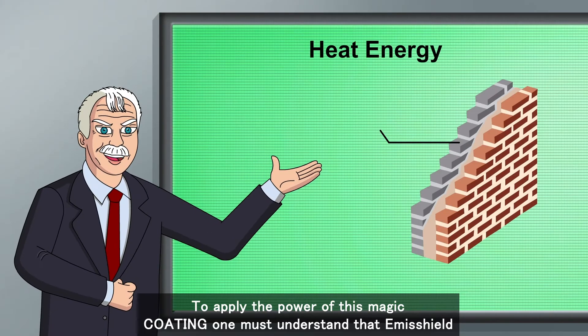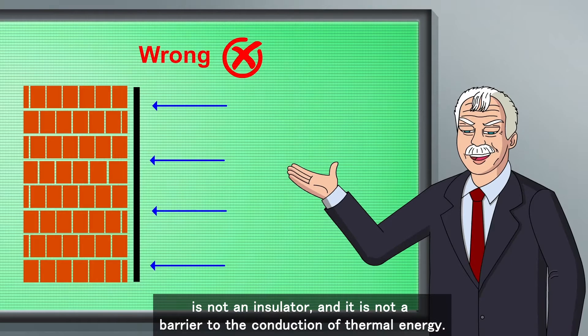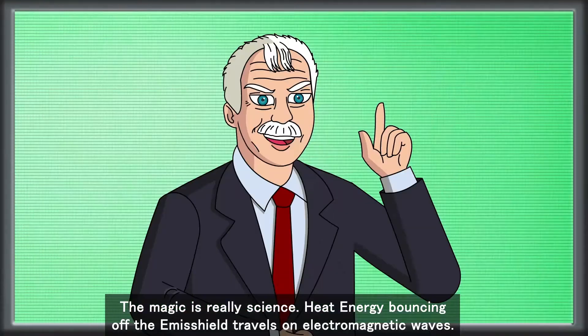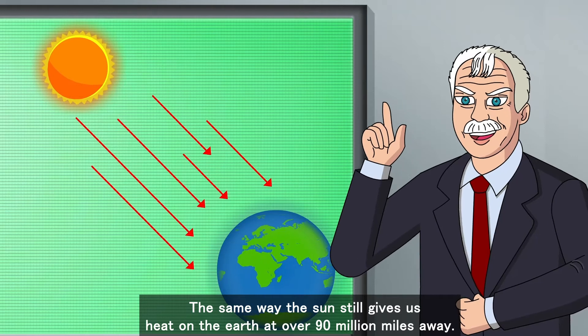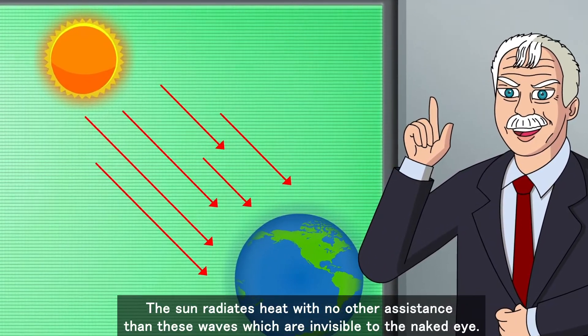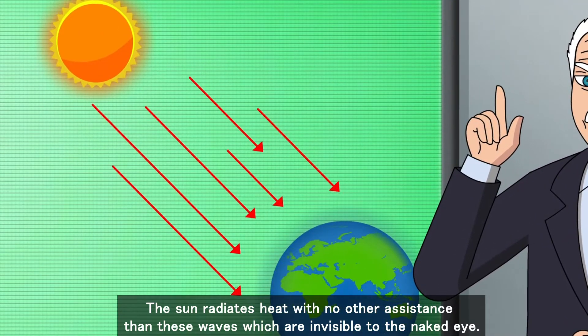To apply the power of this magic coating, one must understand that Emisshield is not an insulator, and it is not a barrier to the conduction of thermal energy. The magic is really science. Heat energy bouncing off the Emisshield travels on electromagnetic waves, the same way the sun gives us heat on Earth at over 90 million miles away. The sun radiates heat with no other assistance than these waves, which are invisible to the naked eye.